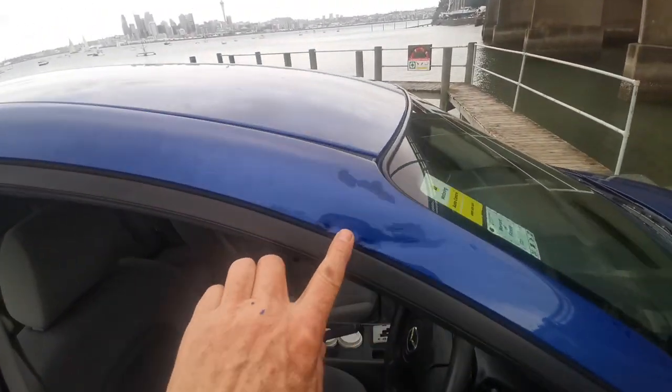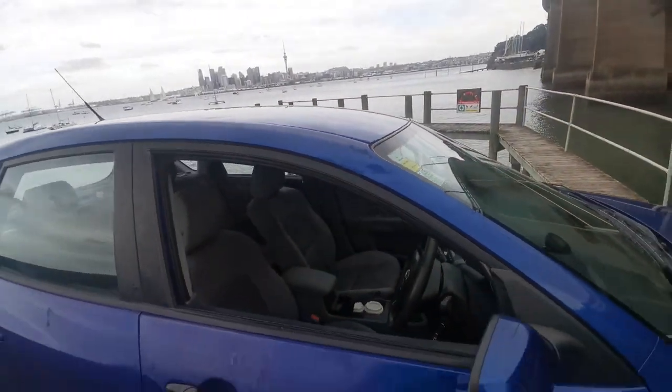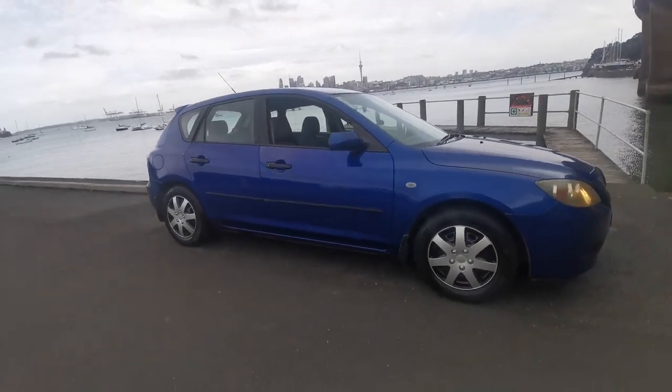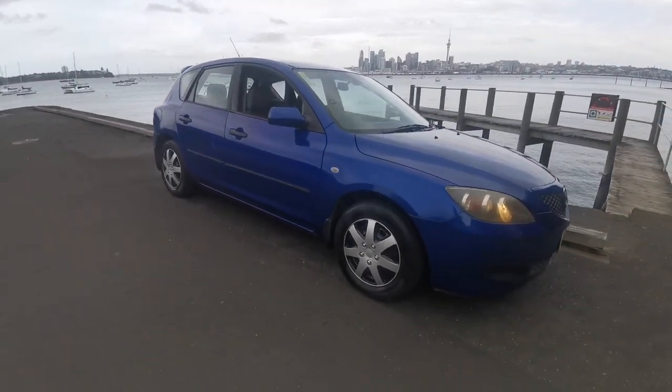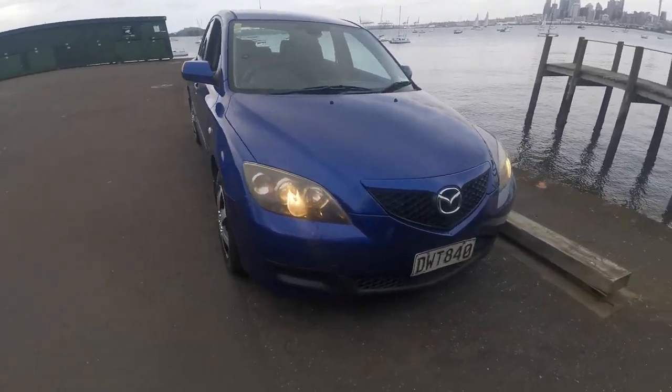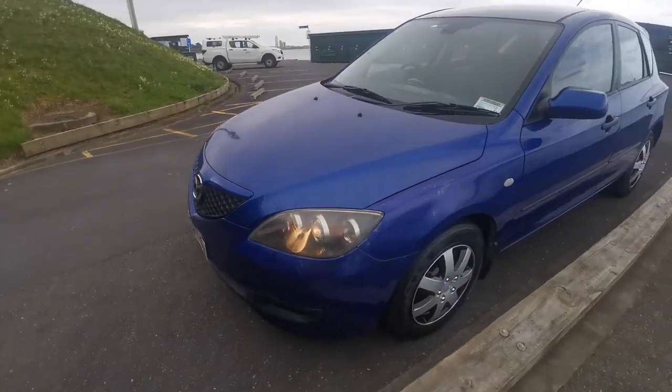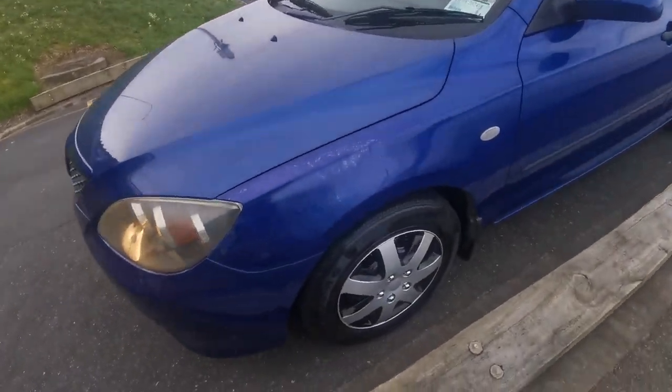Structurally she's in good shape. There are a few little dents on the A-pillar, but those will not stop it getting a warrant of fitness. There's no rust or accident damage on this car, so it will pass warrant of fitness for many years to come. It's got a service history, so it's been well looked after.